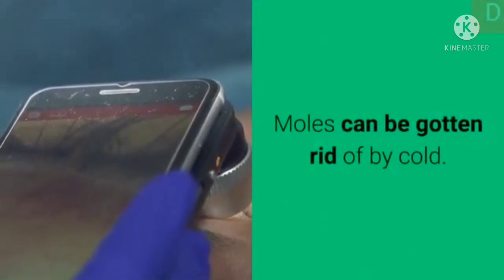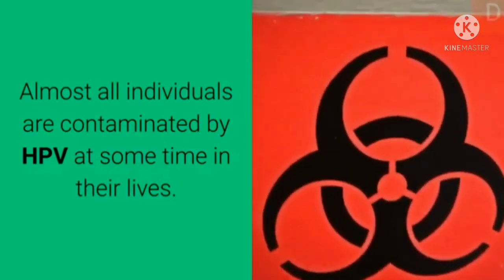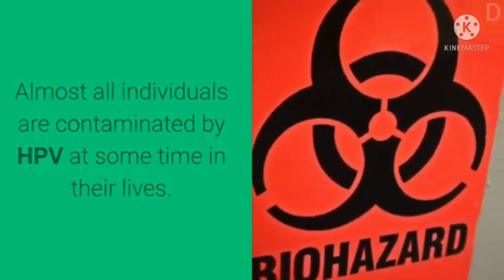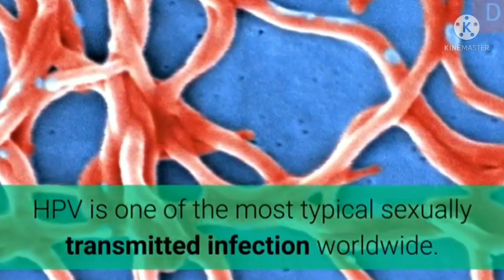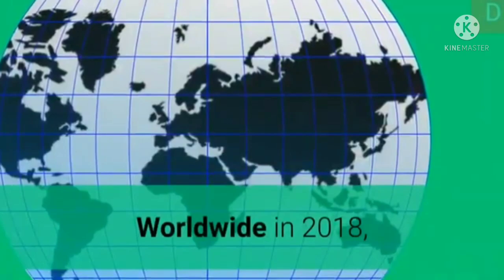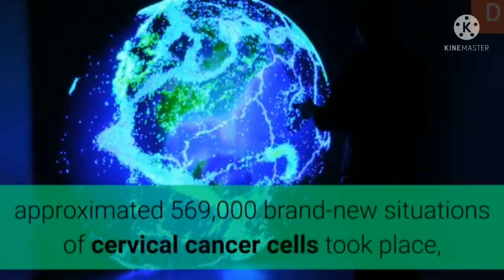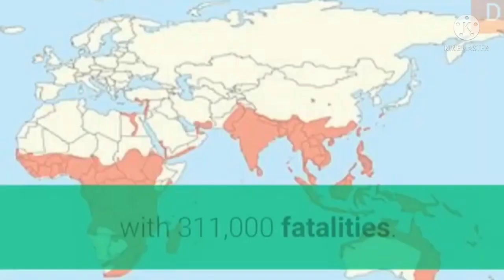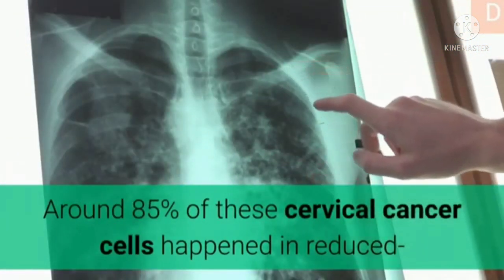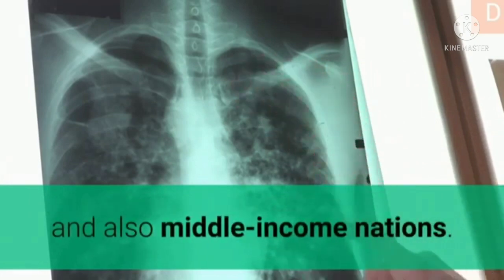Warts can be removed by freezing. Almost all individuals are infected by HPV at some point in their lives. HPV is the most common sexually transmitted infection worldwide. Worldwide in 2018, approximately 569,000 new cases of cervical cancer occurred, with 311,000 deaths. Around 85% of these cervical cancer cases happened in low- and middle-income countries.